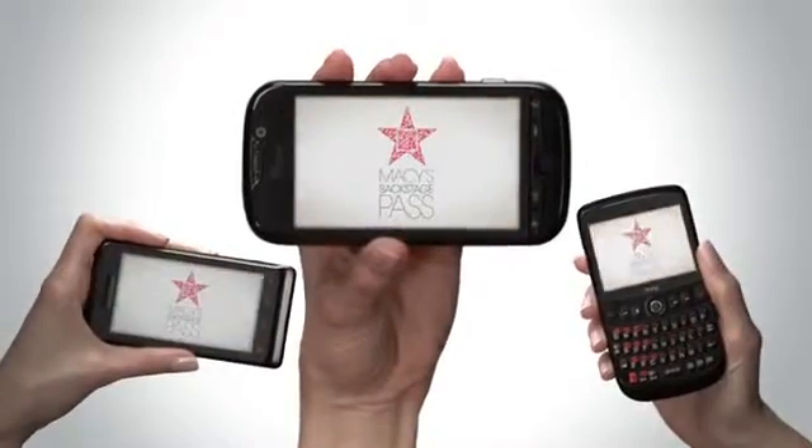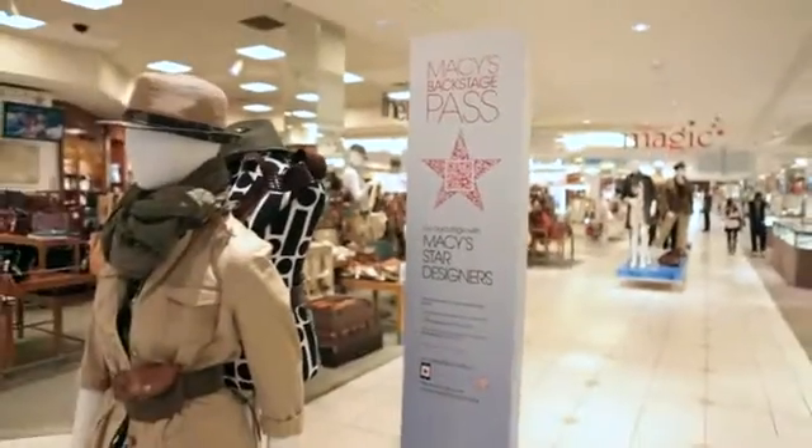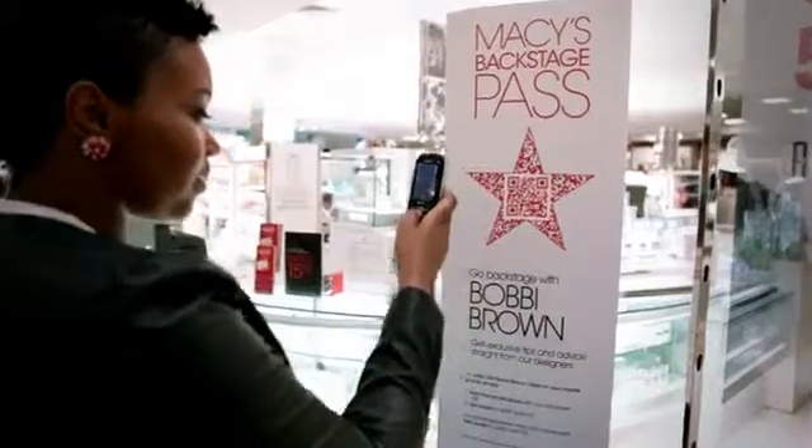Macy's Backstage Pass is an entirely new way to experience the world's most iconic department store. We've only just launched, but in our first few weeks, shoppers have viewed over 45,000 videos.